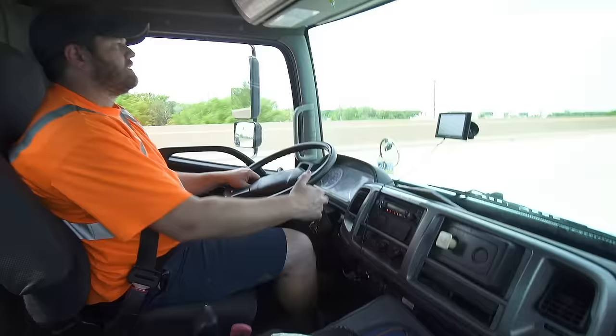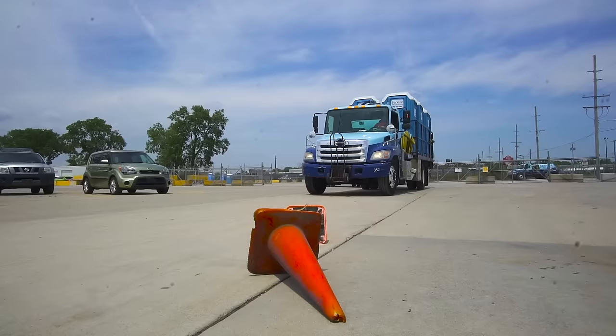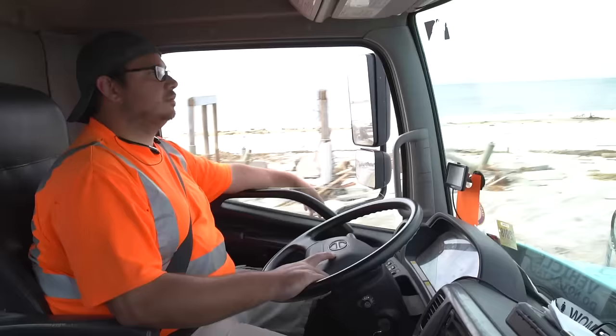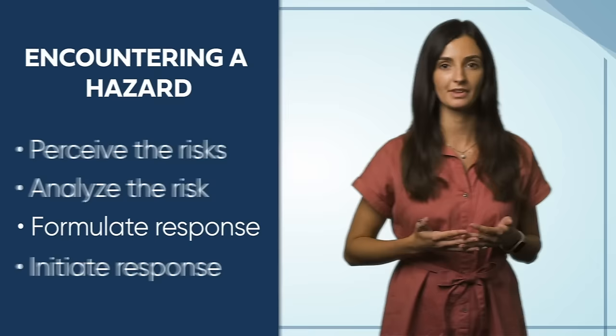Have you ever arrived at a destination and realized you had no idea how you got there? This often occurs when you're not paying attention to your surroundings as you drive. Observing while driving means you're not only consciously paying attention to the roadway in front of you, but you're also scanning for brake lights, potential obstacles or hazards, checking your mirrors, and being aware of your surroundings. Observing as you drive provides your brain with the information you need to make a safe, planned response should a hazard occur. Remember, when encountering a hazard, we must perceive what the risks are, analyze the risk, formulate a response, and initiate that response all within a split second. When actively observing, you'll become more aware of your surroundings and be in a better position to make the right call.